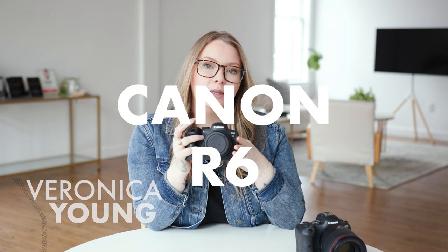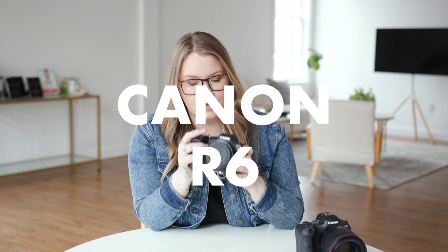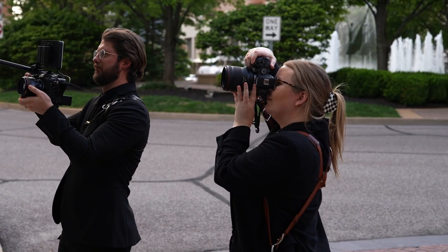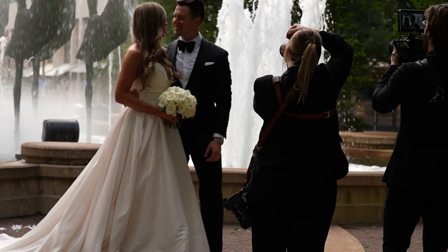I bring two Canon R6s with me to every single wedding and I love these cameras. They're lightweight and they're quick. They have the digital viewfinder which is amazing for quick changes on your settings, and I typically roll with these on my Holdfast all day long.